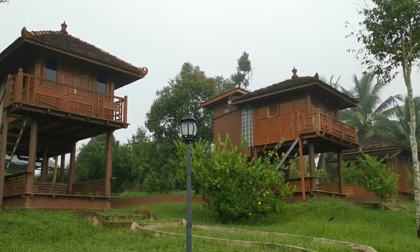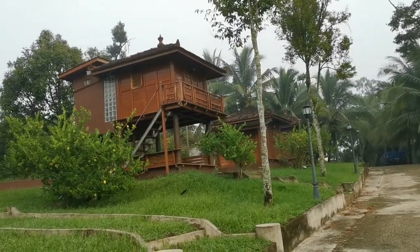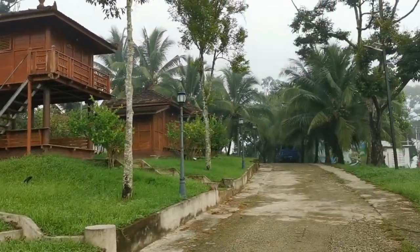Kind of cool, actually. I wanted to book this chalet, but it's all fully booked.